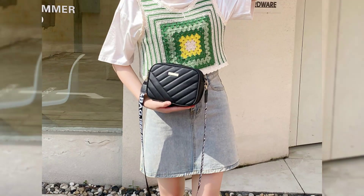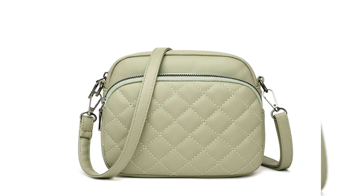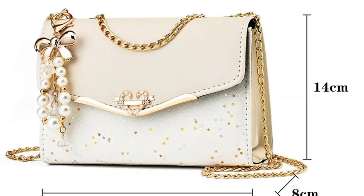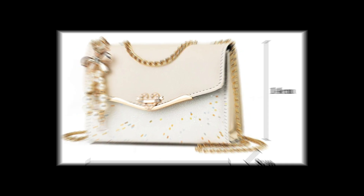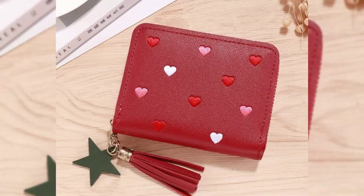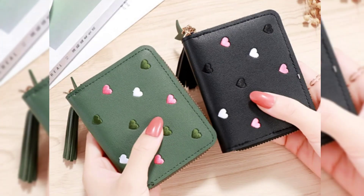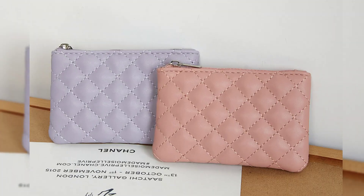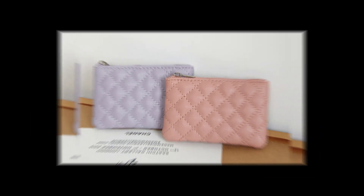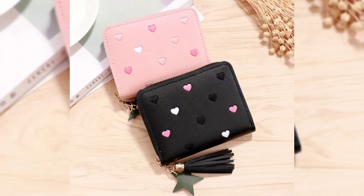If you liked this video, give it a thumbs up and don't forget to share this video — because sharing is caring. Share this video with your friends and family so they can also learn about the latest bridal bags and purses. Thanks for watching — stay awesome and stay inspired.